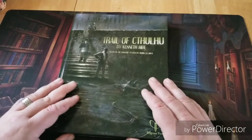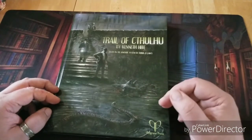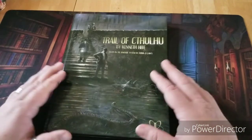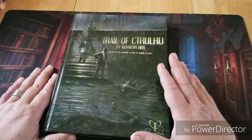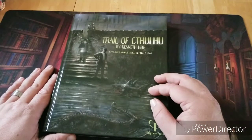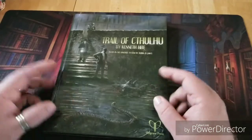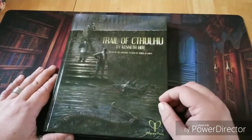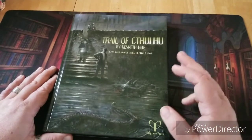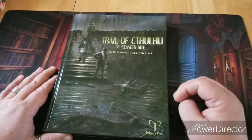The GUMSHOE system also has a scheme for character building — you have build points and you can put them into certain skills. The more build points you put into investigative skills, you can spend those skill points to create a situation where the game master is obligated to give you even further or deeper clues. Those build points also fall into other skills too, like driving, shooting, or climbing, and can be spent to increase your chance of success at those skills.